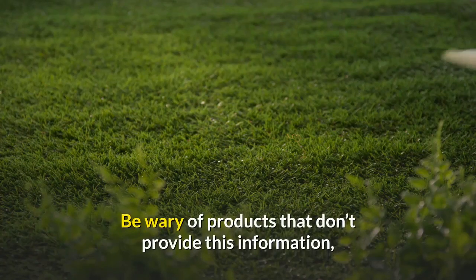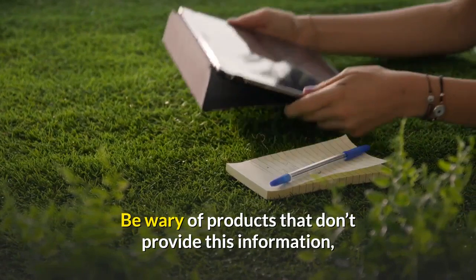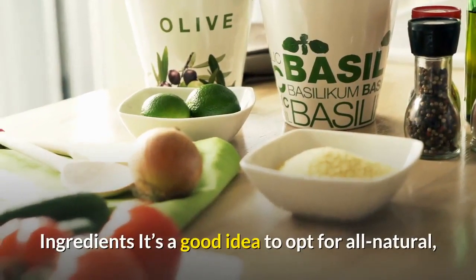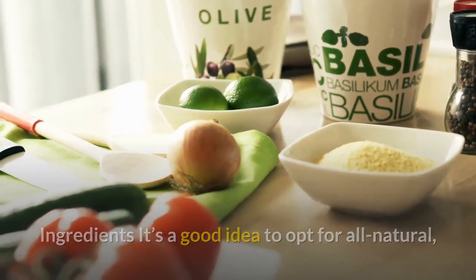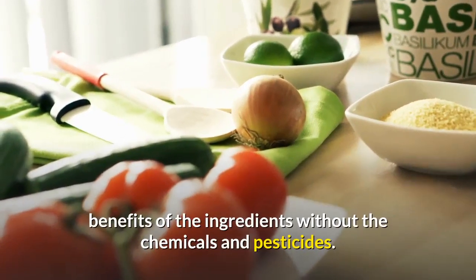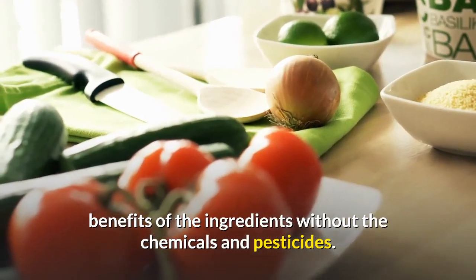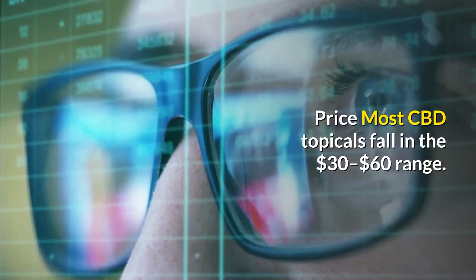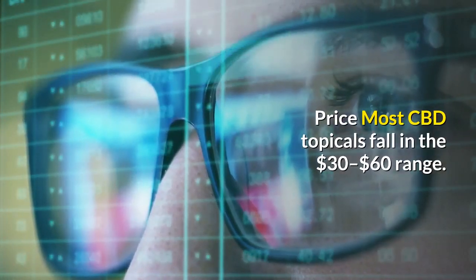Be sure whatever you buy has been lab tested, ideally by a third party, and is pesticide and mold free. Be wary of products that don't provide this information either on their website or by emailing the company. Ingredients: it's a good idea to opt for all-natural, organic ingredients whenever available — you'll get all the benefits of the ingredients without the chemicals and pesticides.